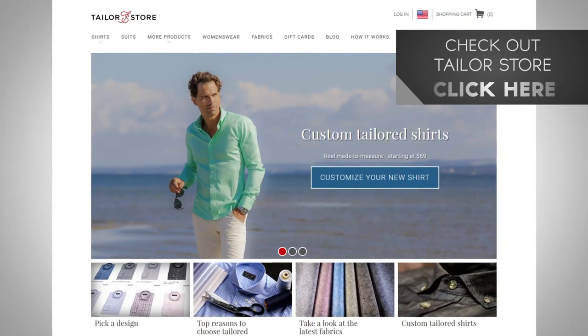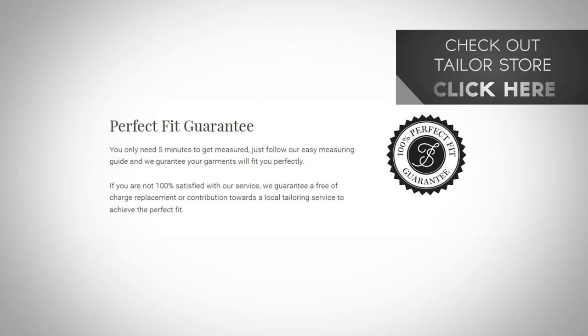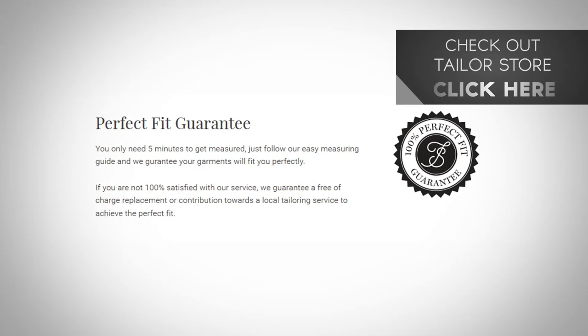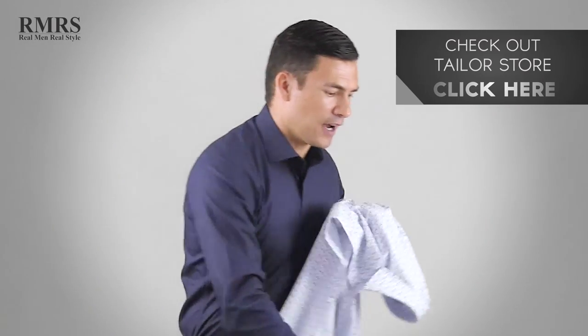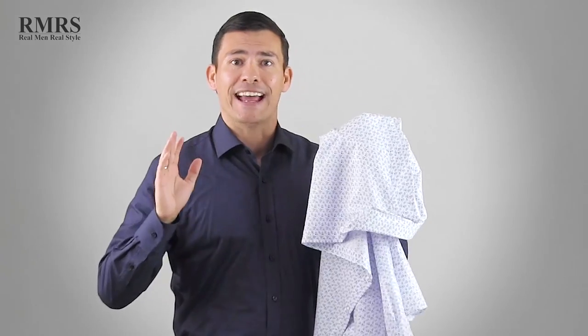Alterations can cost quite a bit of money, so you may want to look at custom options. In this video I tested Taylor Store. One thing I loved beyond their amazing interface is that they have a perfect fit pretty much guaranteed. This is the second shirt they made for me — the first one I made a mistake on: I made it a bit too short and too tight in the chest. They remade the shirt at no cost.